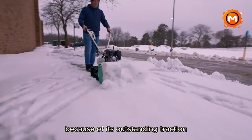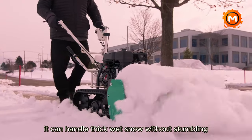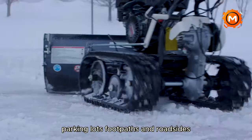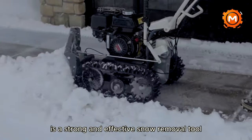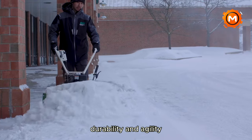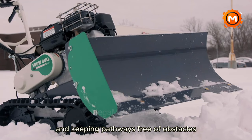The Snowball weighs 165 pounds overall and measures 65 inches long by 32 inches wide by 43 inches high. Because of its outstanding traction, caused by its dual-track construction, it can handle thick, wet snow without stumbling. This sturdy device is ideal for cleaning driveways, parking lots, footpaths, and roadsides. The Aurex Snowball is a strong and effective snow removal tool that combines simplicity of use, durability, and agility.